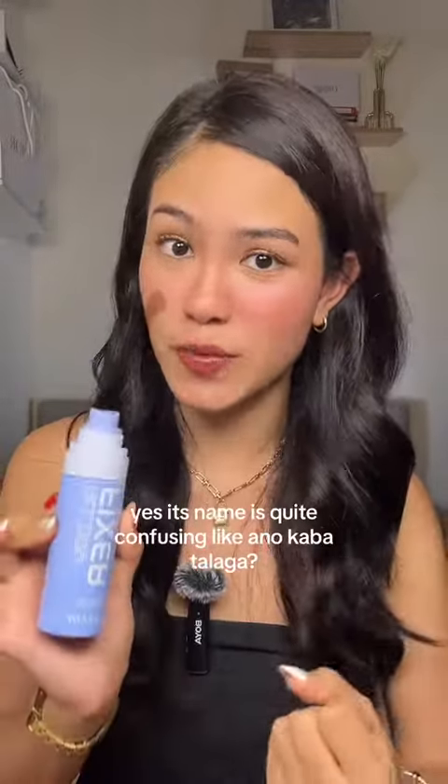First of all, Safe Lady, what is this? A fixer spray or a setting spray? Because the name is All Day Fixer Matte and Moisture Makeup Setting Spray — even the matte and moisture. What is this? But let's do this munch test.